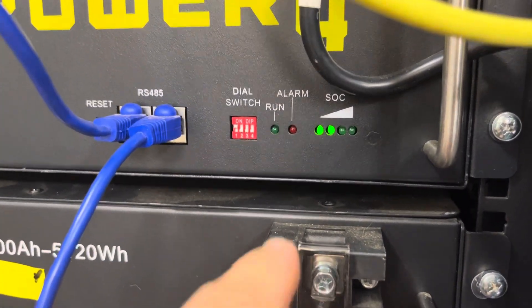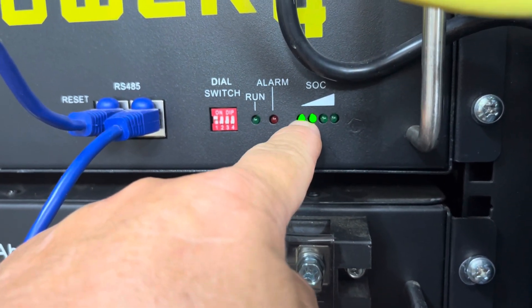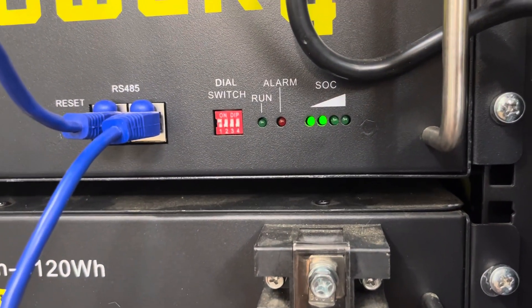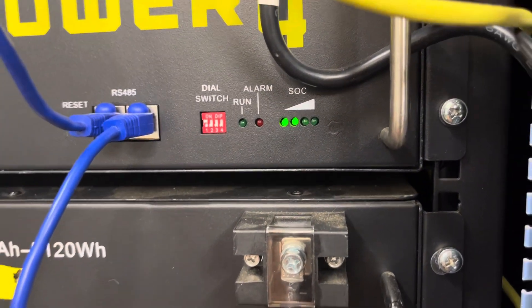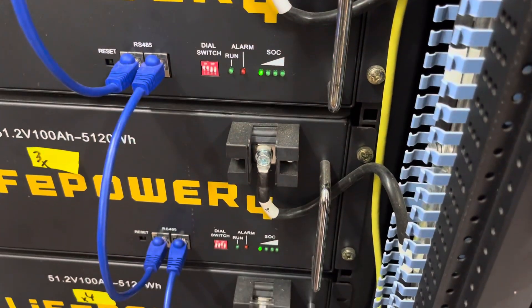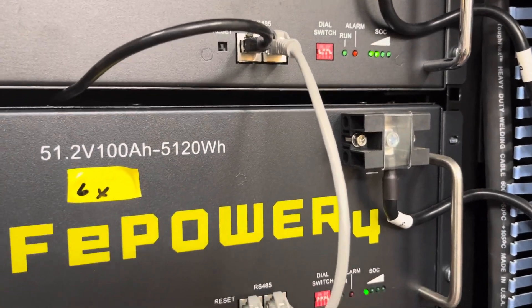Three LEDs — which my battery pack doesn't show right now because I've been on the batteries all night — means you're between 50 and 75%. And four LEDs means you're between 75 and 100%. So if you come in and see all your battery packs with four LEDs on, that does not mean they're fully charged. They might be, but they might not.